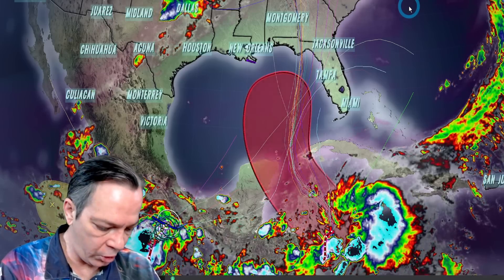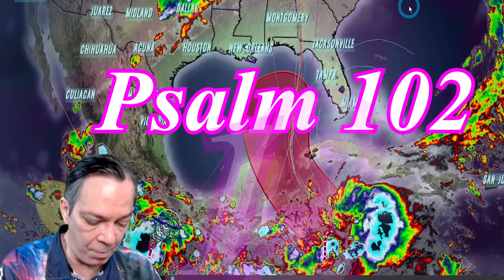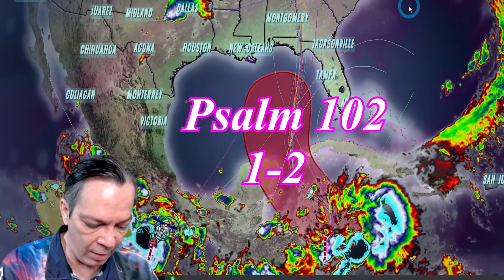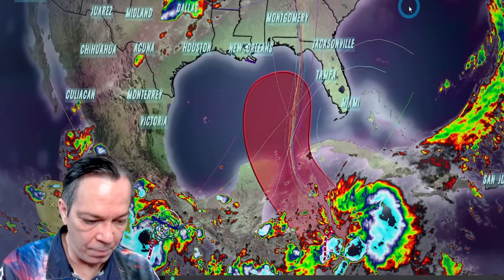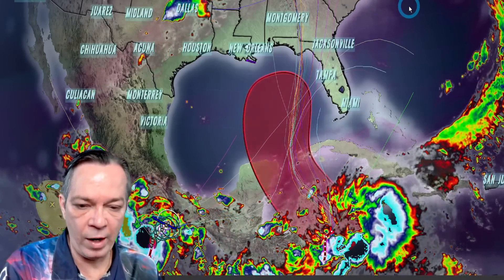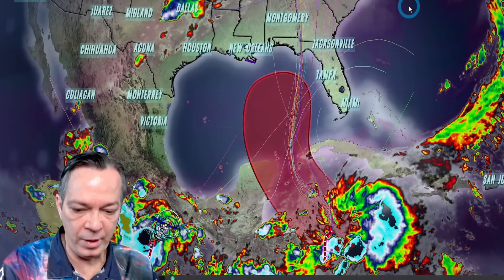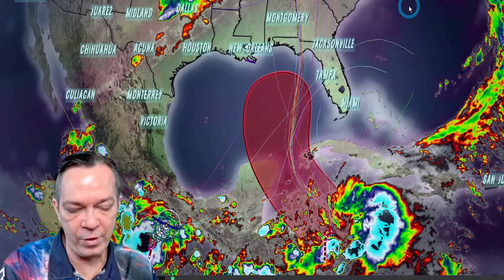Psalm 102, verses 1 through 2: 'Hear my prayer, O Lord, and let my cry come unto Thee. Hide not Thy face from me in the day when I am in trouble; incline Thine ear unto me in the day when I call; answer me speedily.' Amen. Remember: just like in my speech yesterday, when you have sin in front of you, God always gives you a way out. Today I am your way out of this destruction — if you hear my voice, please leave. These impacts are not a joke and this is not going to get any better; the path is going right over the deep ocean heat.